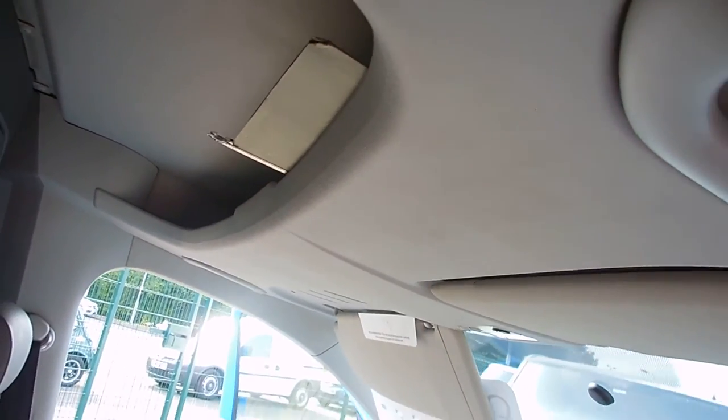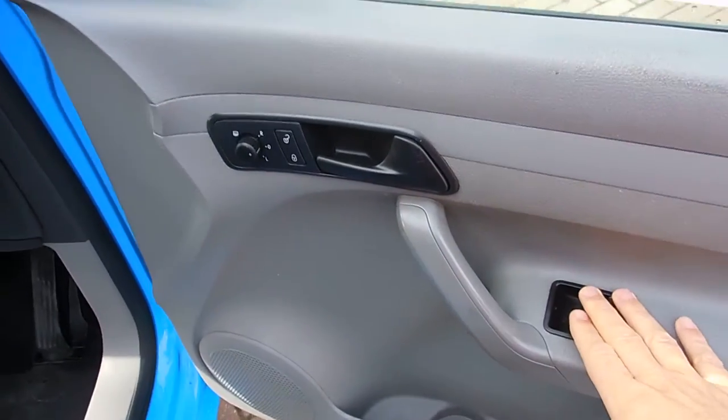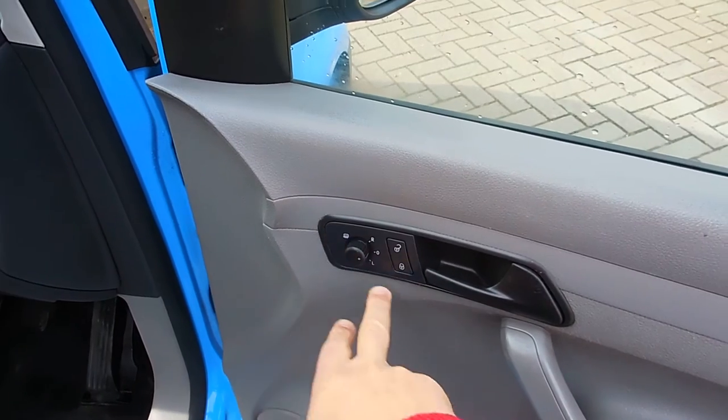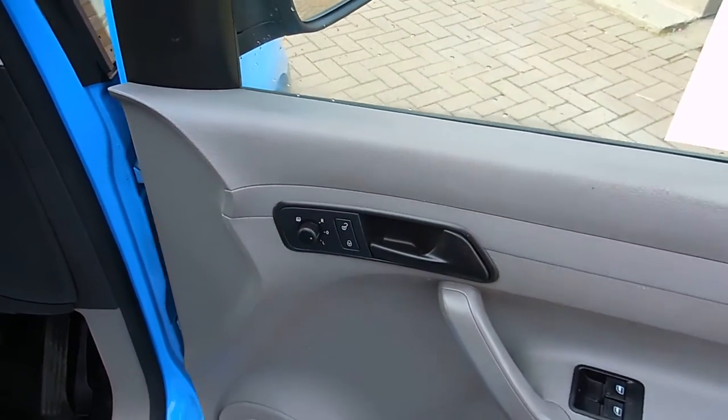Up top we've got a nice storage shelf. Coming round here: electric windows, electric mirrors, heated mirrors, and your door lock and unlock control buttons as well.